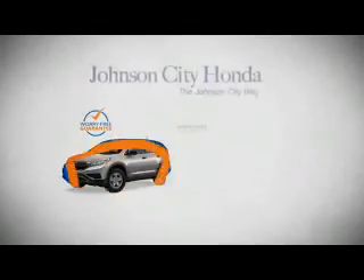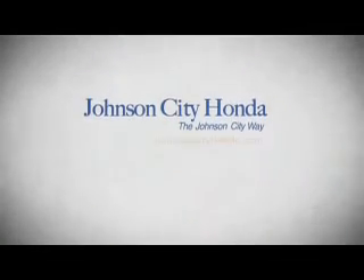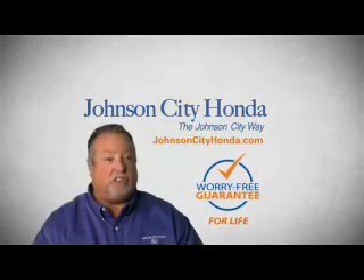Call or click to contact us today. We want you to be our customer for life. A lifetime warranty at no extra cost. That's the JotCity way.